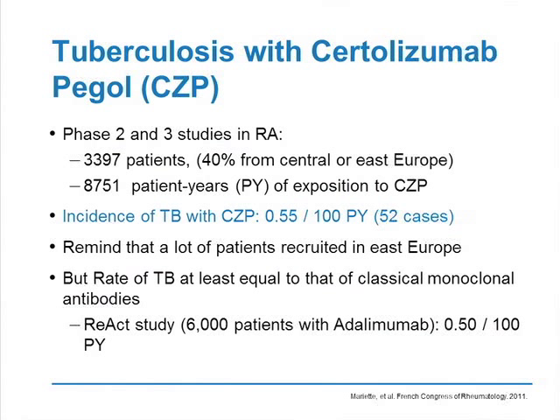With certolizumab, we have very recent data presented at the French Congress of Rheumatology concerning all clinical trials with certolizumab. The incidence of TB with certolizumab is very close to the incidence of TB with monoclonal antibodies, at 0.55 per 100 patient years. Most of these cases occurred in Eastern Europe where these clinical trials were conducted. The rate is around the same as the direct study with adalimumab, which has been previously published.